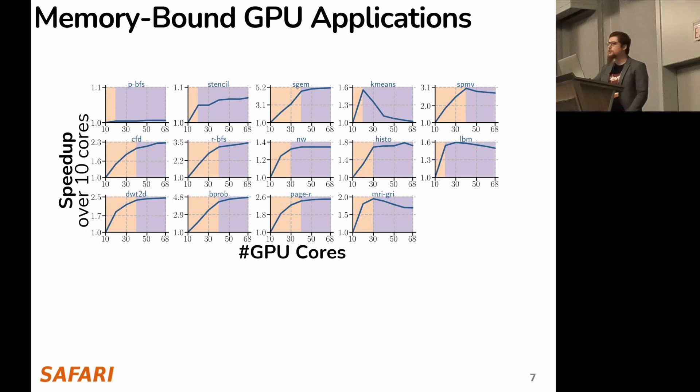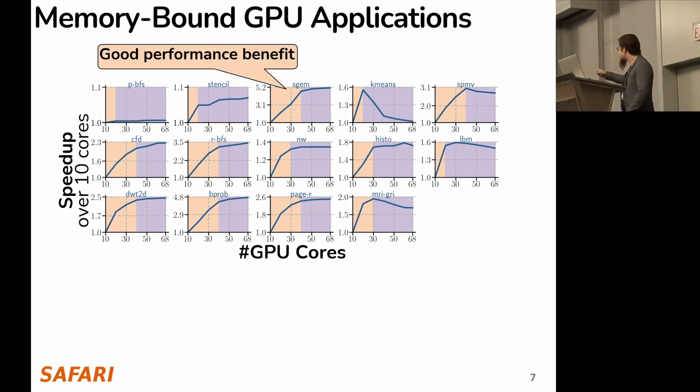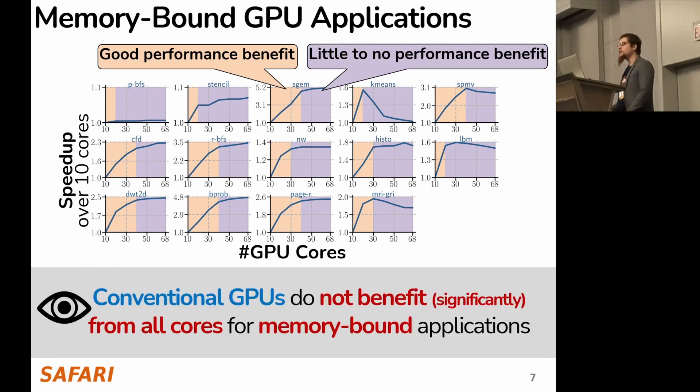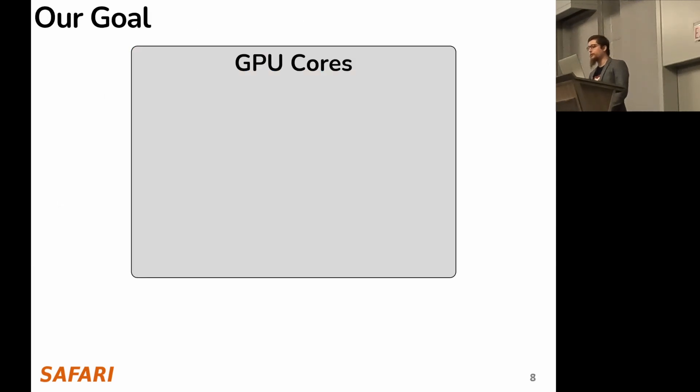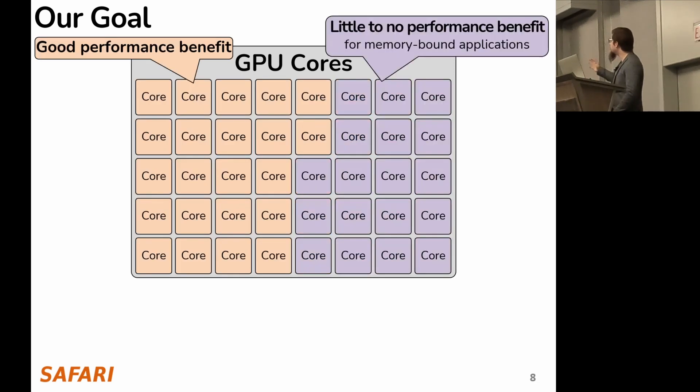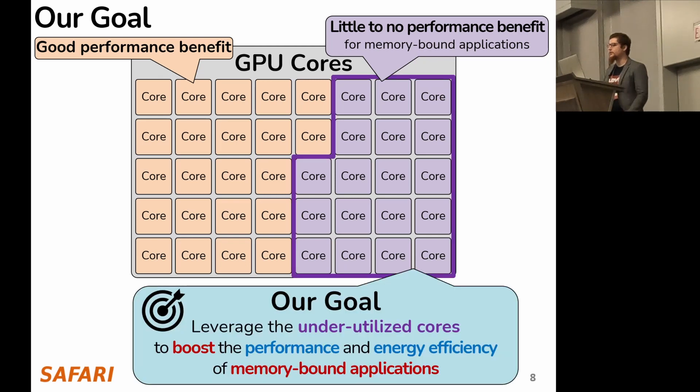We repeat the same study for an entire range of memory-bound GPU applications and observe the same pattern: good performance benefit for some number of cores, and then little to no performance benefit from the remaining cores. We conclude that conventional GPUs do not benefit from all cores for memory-bound applications. So, if we have a set of GPU cores which provide little to no performance benefit, our goal is to leverage these underutilized cores to boost performance and energy efficiency.